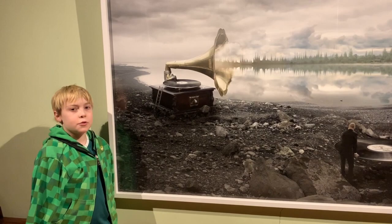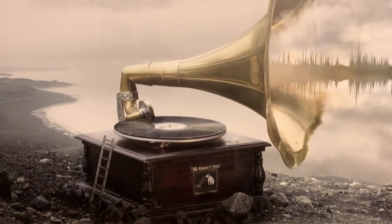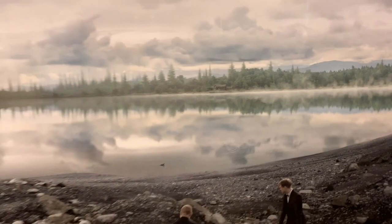This one is Soundscapes. I put in a record onto the record player, and then it turns into the landscape.